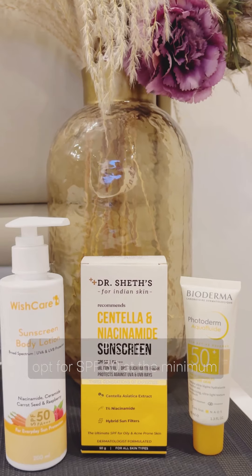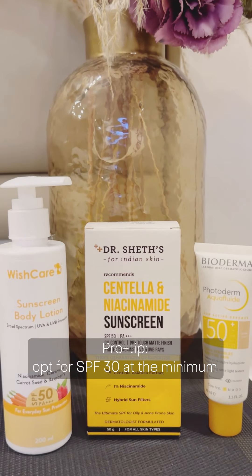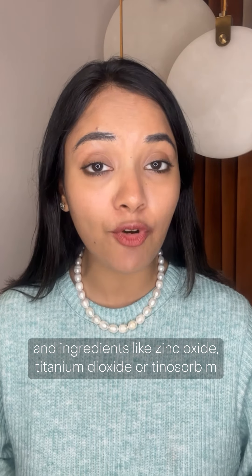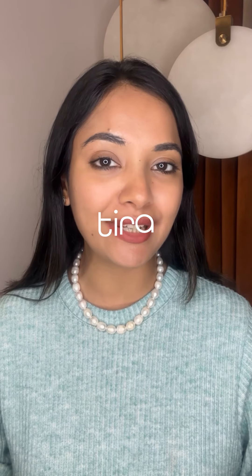Make sure your sunscreen is minimum SPF 30, has a bootstar rating of at least 3 plus, and has essential ingredients like zinc oxide, titanium dioxide, or tinosorb M — and also preferably iron oxide.